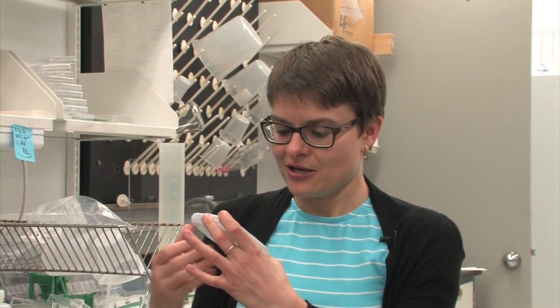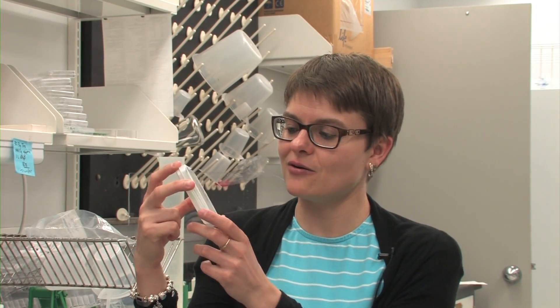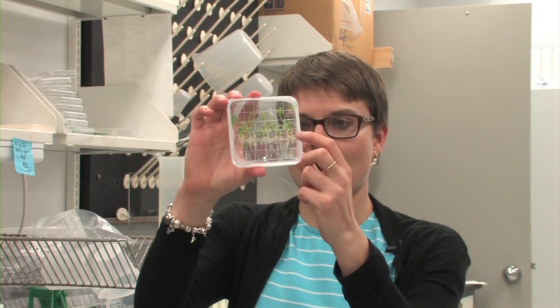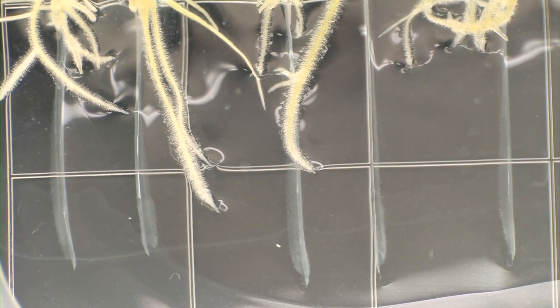In regular agar you can't see how the root grows. So what we did was use this gel which is very transparent — it contains macro and micro nutrients that the plant can grow in — and you can clearly see how the root grows towards the bottom of the plate.